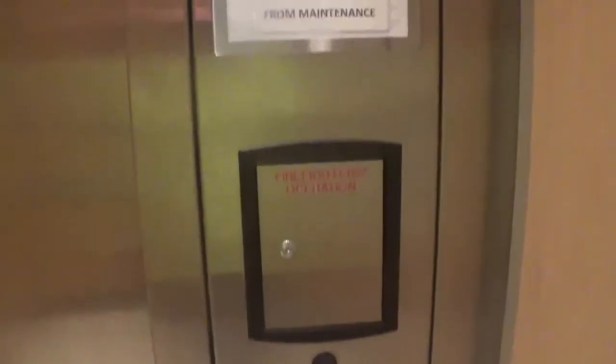We are here at Trinity Hospital, Twin City, and look at this. We have a Tac42, and we're going to go up to the second floor.